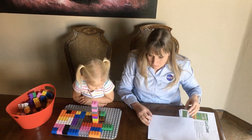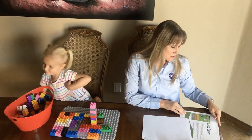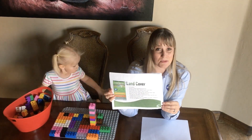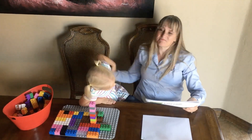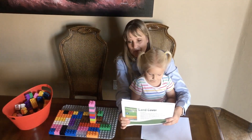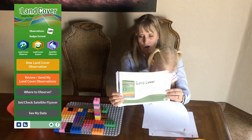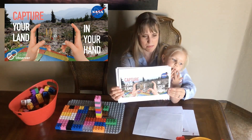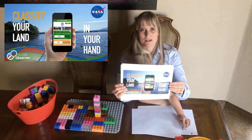NASA does map land cover from space using satellites like Landsat, but you can help. Using Globe Observer, you can help us map land cover. Globe Observer is a citizen science program — it's a free app available in Google Play and in the App Store. You just need an email address to register. One of the things you can do in there is called land cover. To help us take a land cover observation, all you do is take a picture of the land facing north, south, east, and west. We'll show you where those are inside the app. Then you classify — you tell us what's in your picture. Is it trees? Is it grass? What do you see there?